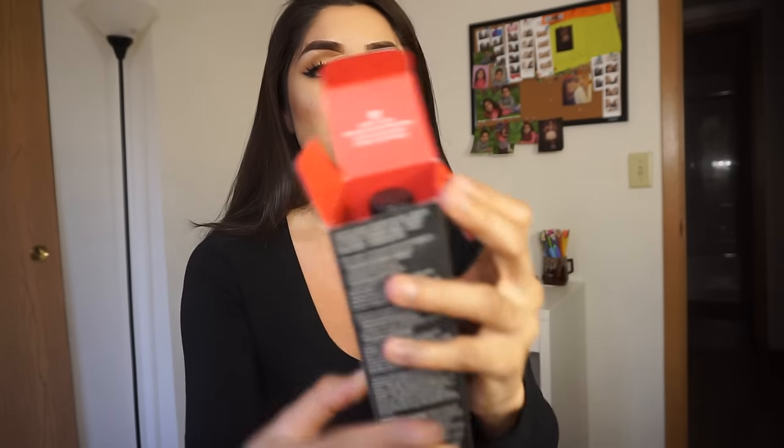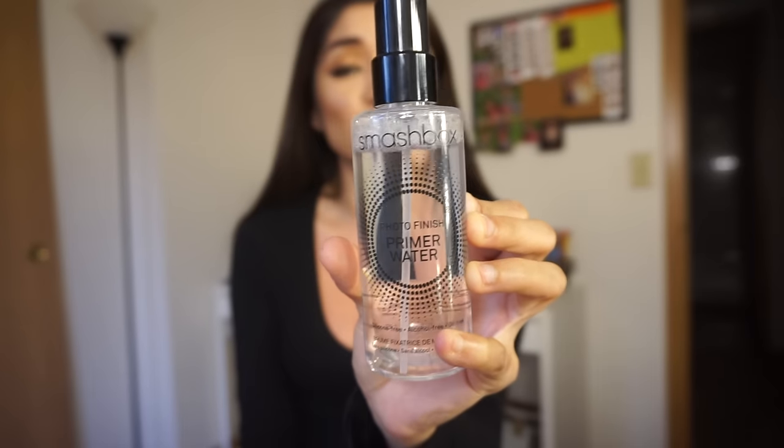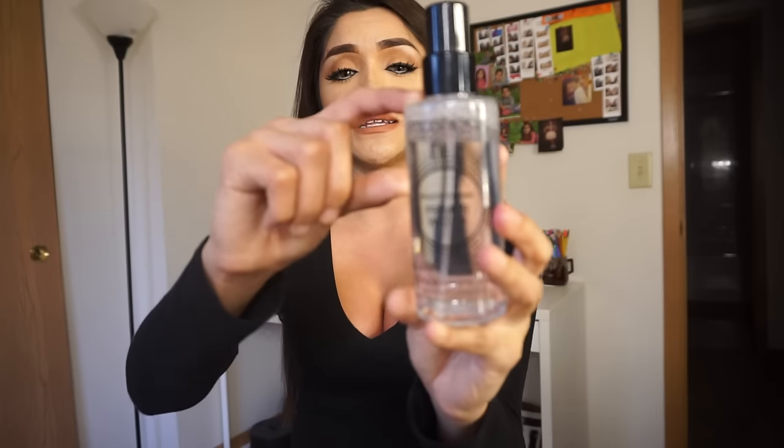The next one is the Smashbox Photo Finish Primer Water, which I have been dying to try because I've heard such good reviews. It's so cool — on the lid it gives you a little tip that basically says to keep it in the refrigerator for a nice cool mist. I've used it already about six times, and each time I spray like five times all over my face. For that little bit of product to be gone from how much I've used it, I'm kind of surprised. I just purchased this two weeks ago and it's held up pretty well.